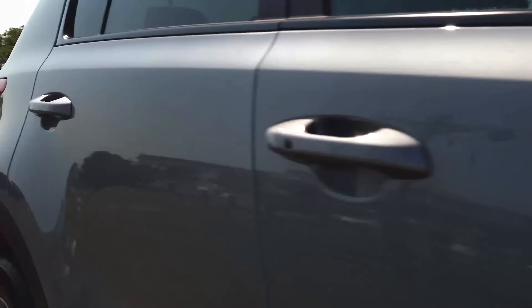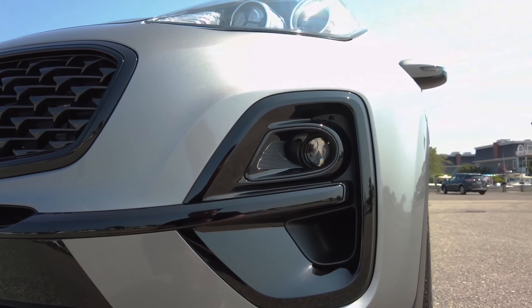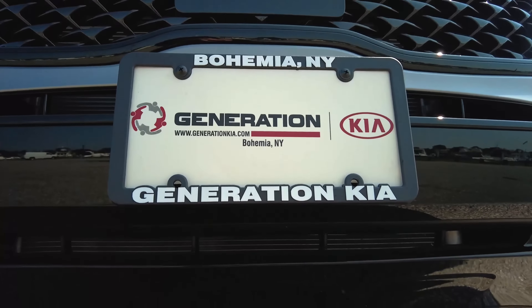From the start you will notice the special black badging, along with the fog lights that have the black piano surrounds, plus the piano black front and rear bumper trim, the side sills and the skid plates. And notice the black satin window surrounds. All these design details really give it that modern and aggressive feel.